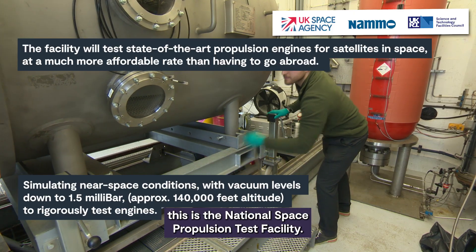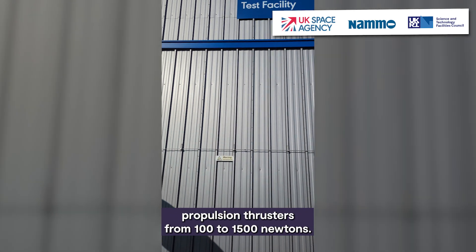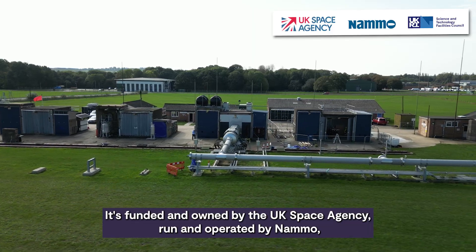Here in the heart of Buckinghamshire, this is the National Space Propulsion Test Facility. It's a new capability for vacuum testing of chemical space propulsion thrusters from 100 to 1500 newtons. It's funded and owned by the UK Space Agency, run and operated by NAMO, and managed by the Science and Technology Facilities Council.